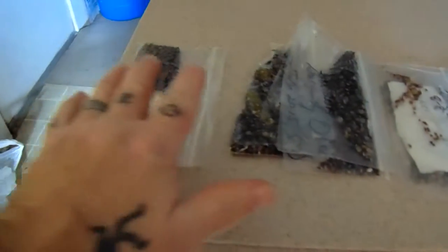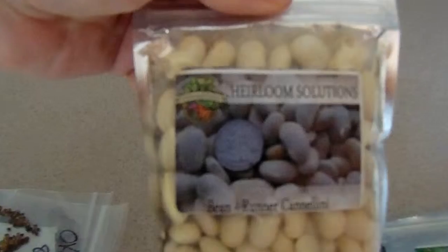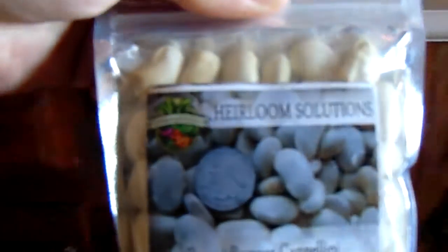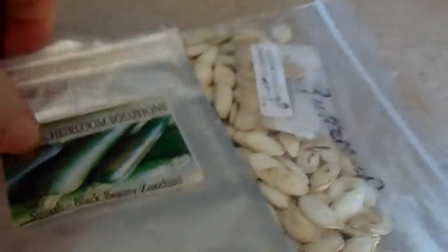Originally we were going to put okra over here — this is spinous burgundy and green okra, not sure on this yet. I want to put that and make it a runner cannelly bean. We thought we had two more packs of these; these are 50 seeds each.